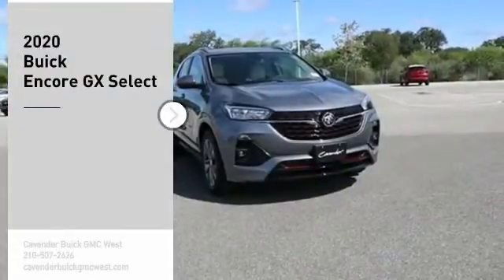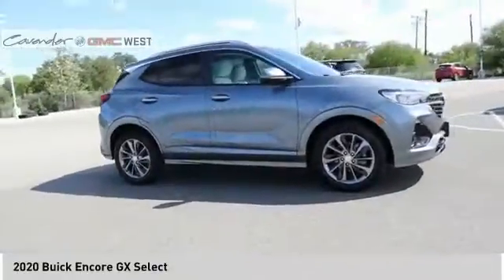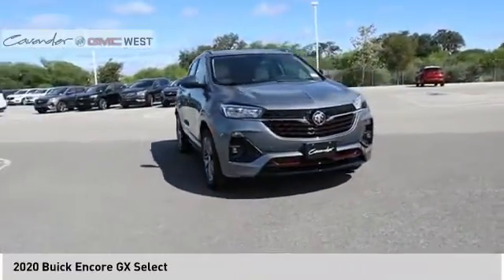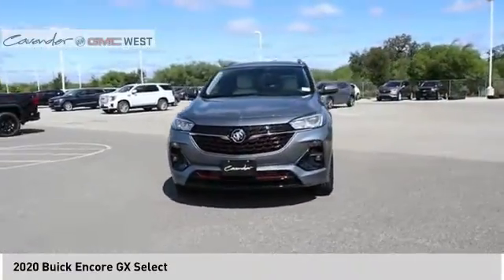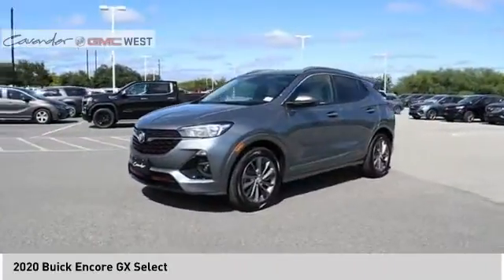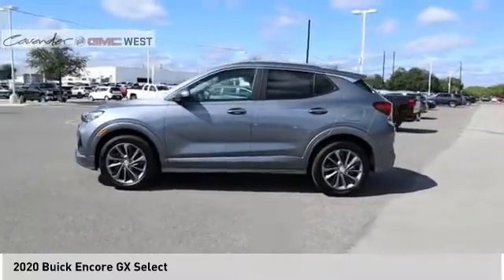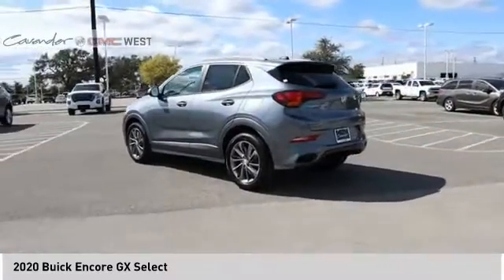You are going to love the 2020 Encore GX. The Buick Encore GX provides plenty of space and functionality with its compact SUV body. It also provides plenty of safety features and a wide variety of options that you can upgrade to. Here are some of this vehicle's great options.